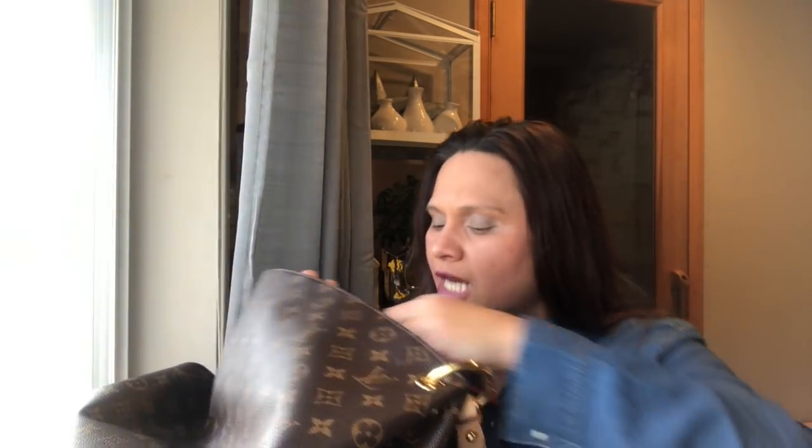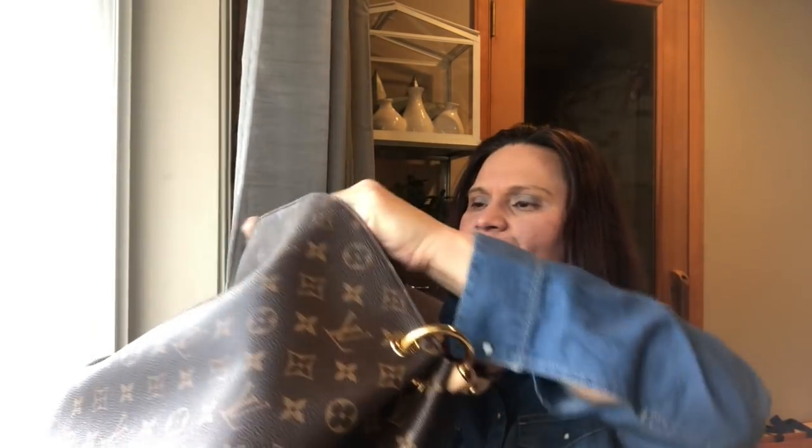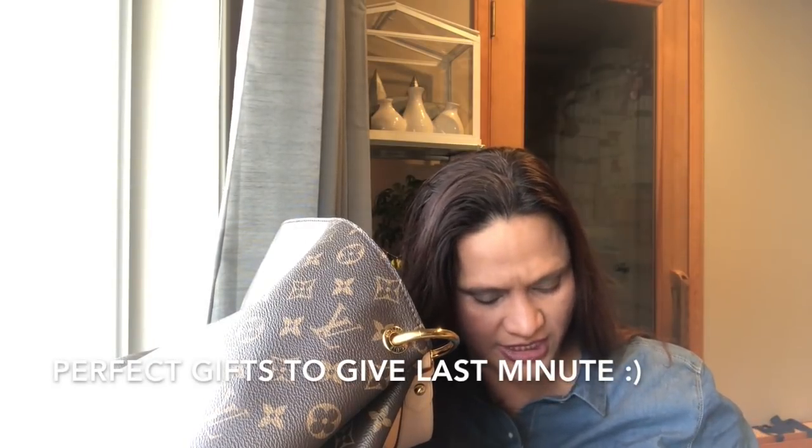I always save my Bath and Body Works coupons because I love their candles. This one has a coupon that expires February 17th, so that's good. I have another one downstairs too. I don't like having everything scattered — I like to have pouches. I actually have some pouches here that I'll maybe use to transfer things.